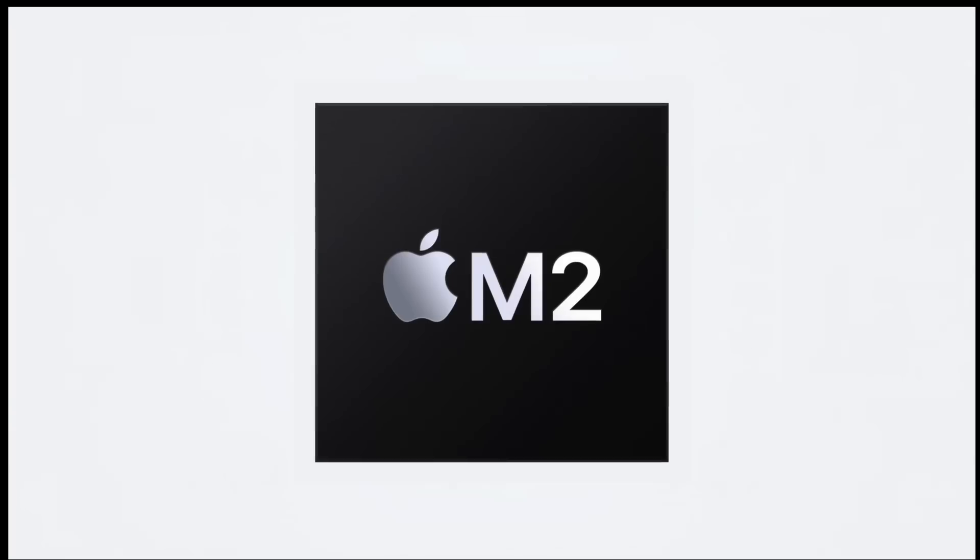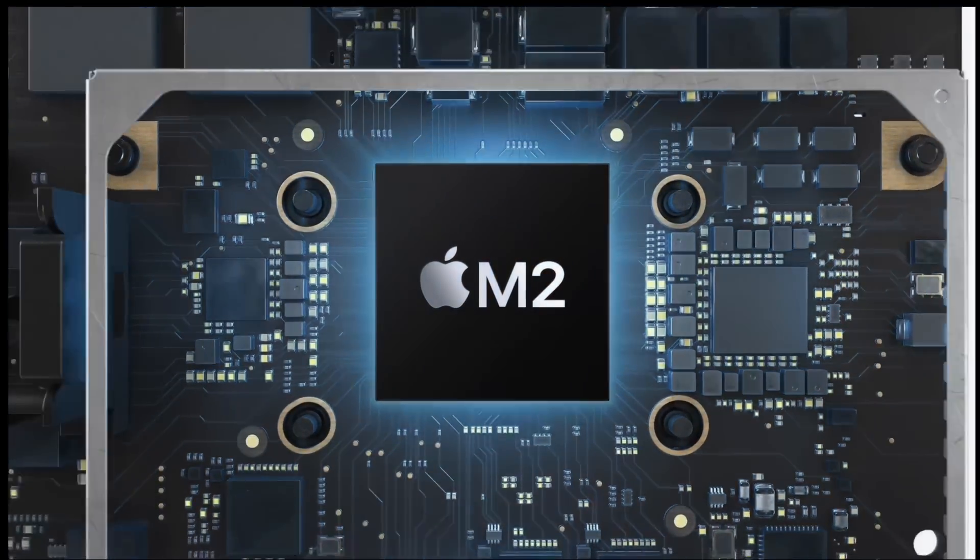It looks like we were right and we got the new M2 Pro and M2 Max chip, but Apple actually included a little bit more than just MacBook Pros. They gave us the Mac Mini, and in my opinion, the Mac Mini is the star of the show. In this video, let's go over everything that Apple released, all the specs, the price points, and what we think moving forward with these new computers.